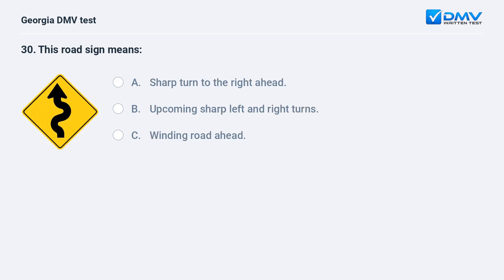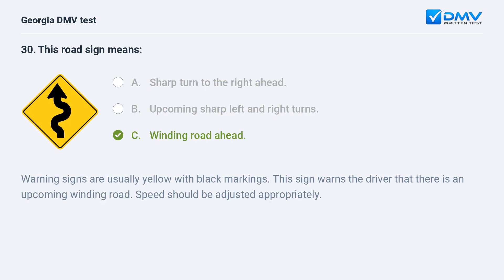This road sign means: A. Sharp turn to the right ahead. B. Upcoming sharp left and right turns. C. Winding road ahead. The correct answer is C: Winding road ahead. Warning signs are usually yellow with black markings. This sign warns the driver that there is an upcoming winding road. Speed should be adjusted appropriately.